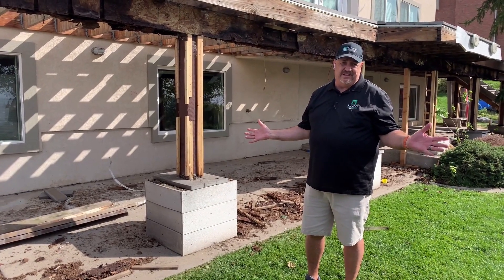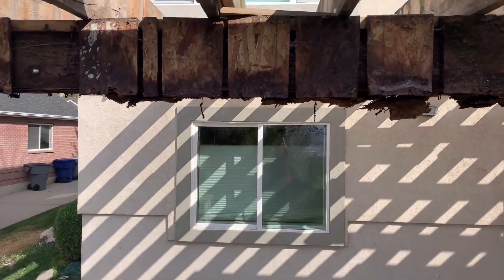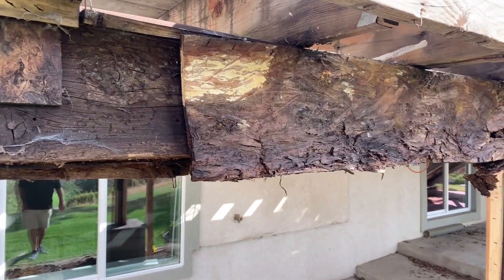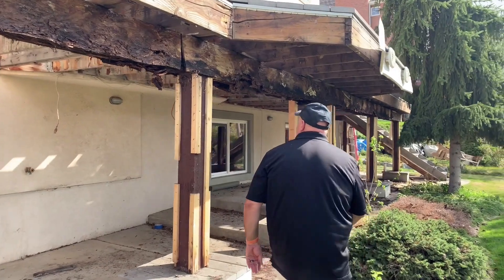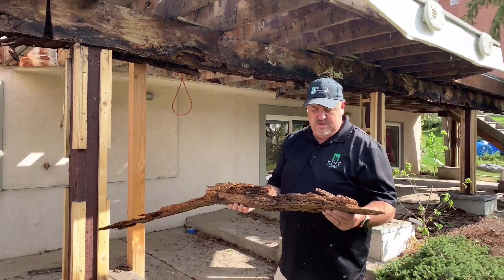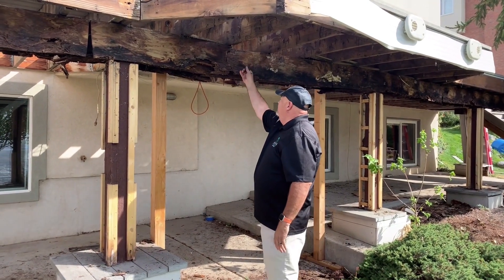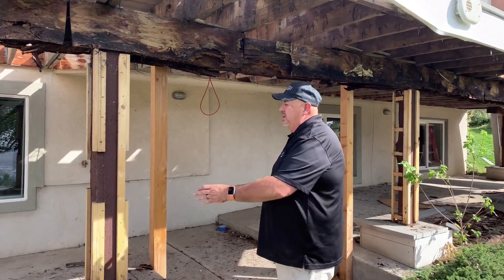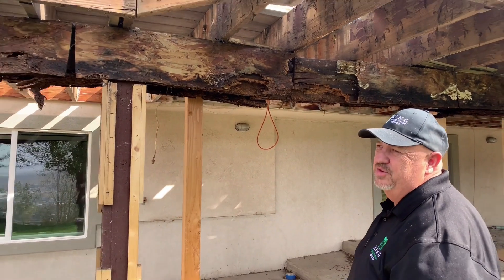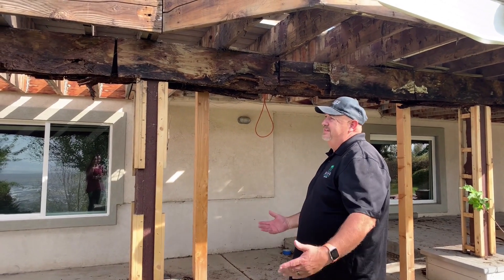I've got some stuff to show you about this deck. Look how rotten all that wood is all the way down there. They did some funky stuff here with plywood to try and fur it out to make it look as wide as the posts. Look at this - that's what's left of a two-by-ten. There's nothing to it, just garbage. They put plywood on to make the beams look thicker, but then didn't do anything to keep it from getting wet, so water just kept getting trapped in there on the metal covering. It's amazing that it hasn't fallen down already.